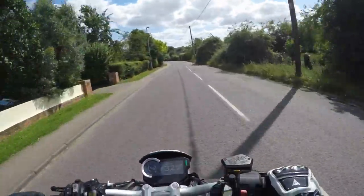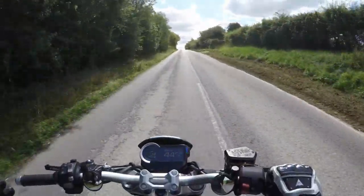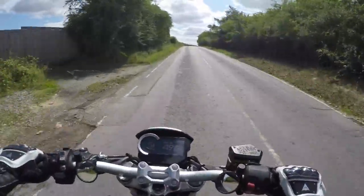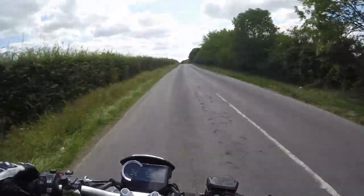So right guys, you know what this bike is. I've put stuff on Instagram about it. There's pictures of it at the start of this video. Yep, 2019 brand new Honda CB1000R Plus. And this is the first proper run-out I've had on it. I've been using it to just pootle around town and bits and pieces, but nothing like roads like this.